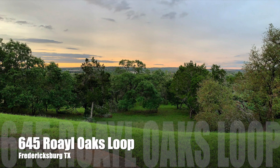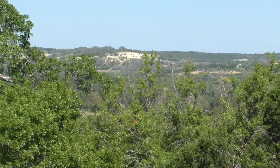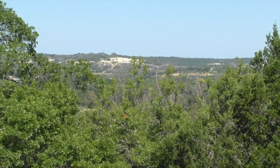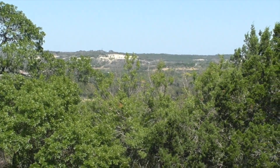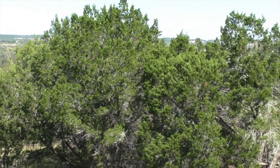Hello everyone, Mike Starks with Remax Town & Country here. Today we're looking at 645 Royal Oaks Loop — really a great property with big beautiful views, located just 2.7 miles from downtown Fredericksburg.